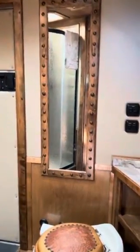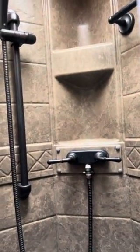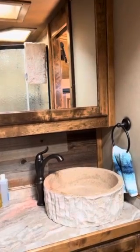Bathroom. Shower — circular shower with upgraded interior and shower hose. And had a little fun with the backsplash and sink.